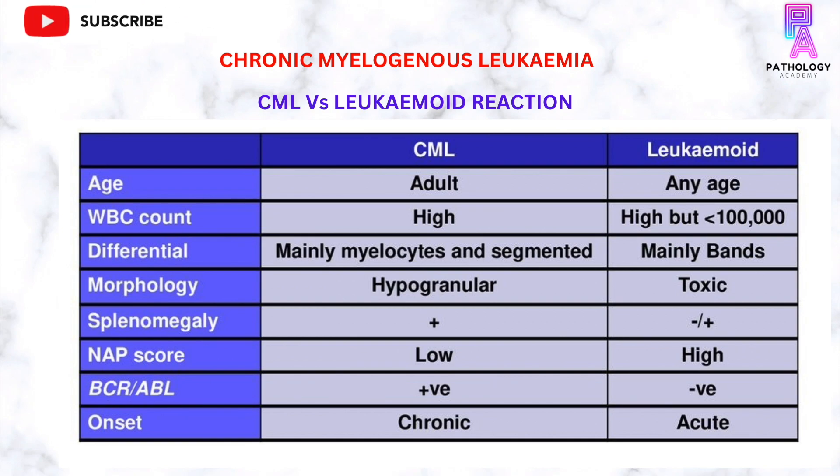For the differential leukocyte count, mainly myelocytes and metamyelocytes are noted in CML, however in leukemoid reaction there is a predominance of band cells. Morphologically, the neutrophils in CML are generally hypogranular, however in leukemoid reaction there is presence of toxic granulation in the neutrophils. Splenomegaly is invariably present in CML, but in leukemoid reaction it may or may not be present. The NAP score is low in CML but high in leukemoid reaction. There is presence of BCR-ABL1 fusion gene in CML and absence in leukemoid reaction.